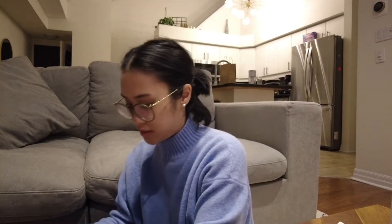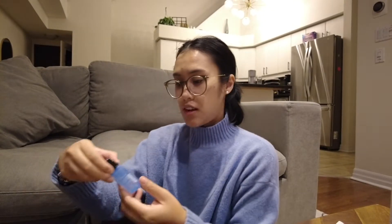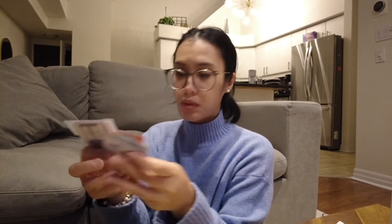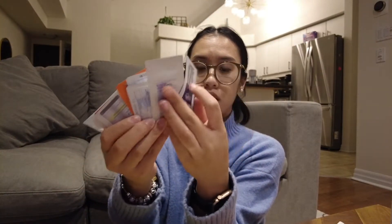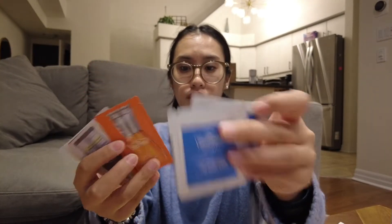And a bunch of different oil blotting sheets, samples, cleansing tissues — and she hooked me up with a bunch of these little sampler things: Cica, the Dr. Belmeur line, more of that.